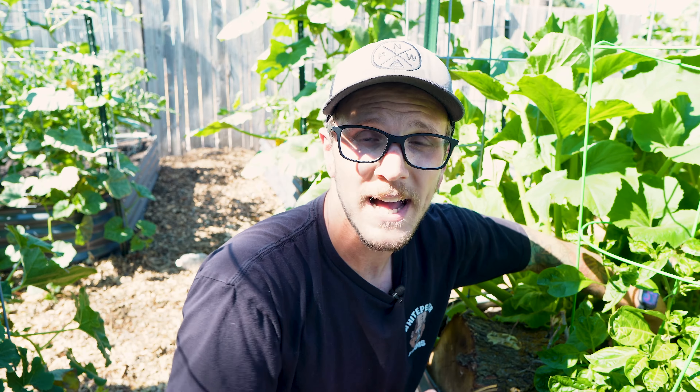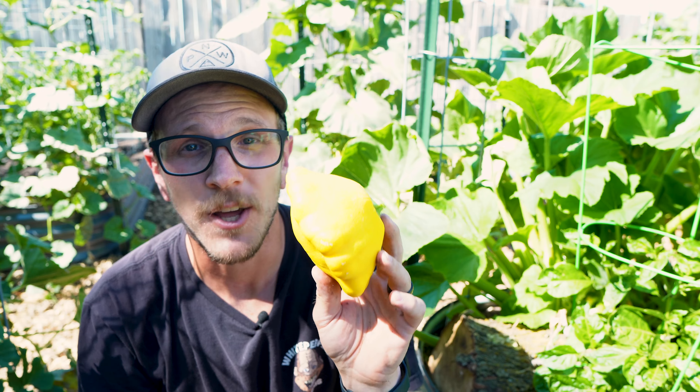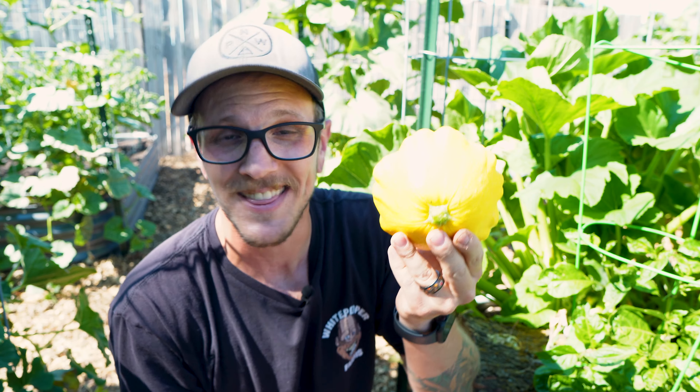As soon as you have stuff that's ready or relatively ready to harvest, you want to harvest it. If you're continuously harvesting, you're going to be triggering those plants to keep producing fruits because they haven't had a viable seed yet. Like this sunburst squash right here — I probably could've let it go a little bit longer, but I don't want the plant to think that it's done.